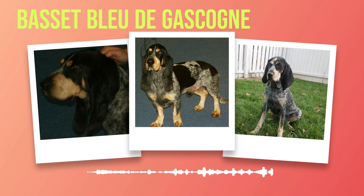The Basset Bleu de Gascogne is renowned for its excellent sense of smell and tracking abilities. As a hound-type dog, it possesses an unparalleled olfactory system that allows it to pick up scents from miles away. Its long ears and droopy eyes only add to its charm, giving it an irresistibly endearing look.